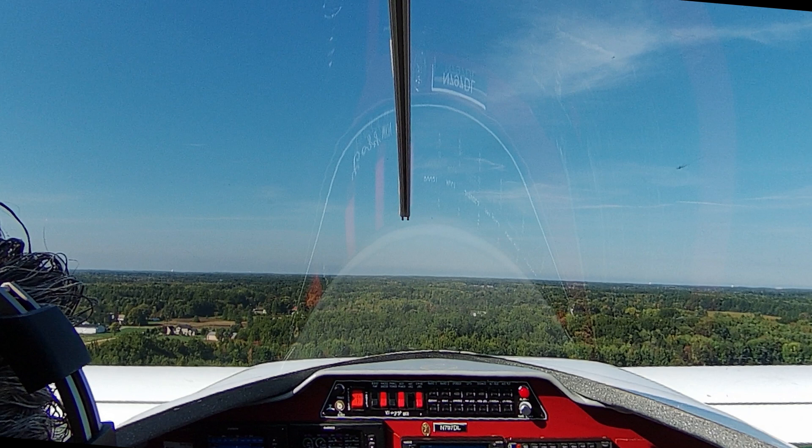Well, let's have a look first at a normal takeoff. This is a takeoff exactly a week earlier where I do pretty much the exact same thing, yet I rotate normally and climb out normally.